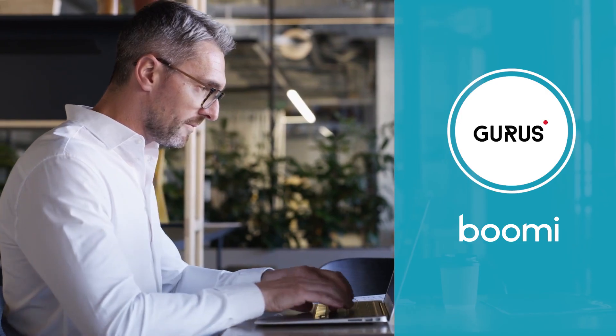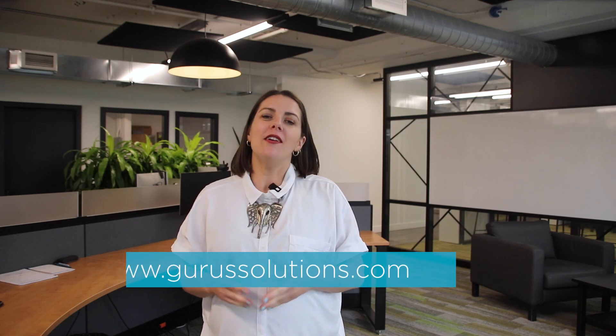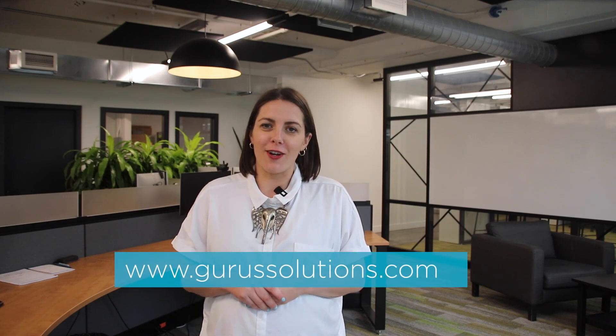Here at Gurus, we partner with Boomi for all sorts of integrations, from HubSpot to Salesforce and much more. For more information, visit www.gurusolutions.com.